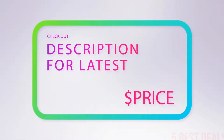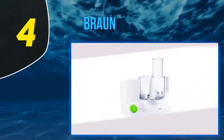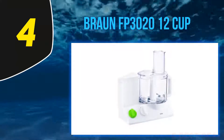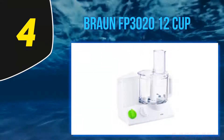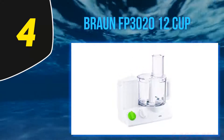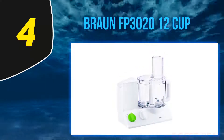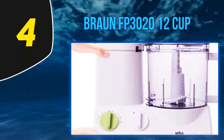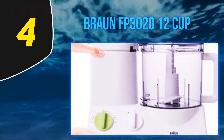At number 4: the Braun FP3020 12 Cup. Braun is a famous consumer product brand based in Germany, offering a wide range of products. When it comes to food processors, this food processing system is one of the best food processors under $100 — it's versatile, functional, and affordable.